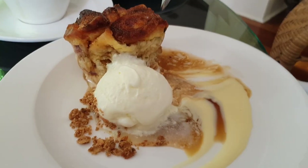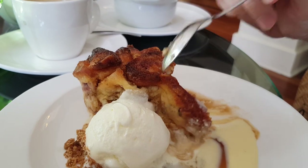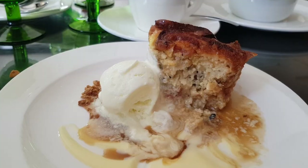This is a bread pudding — it comes with ice cream and of course the bread pudding itself. I'll take a little bit of the bread pudding and mix it with ice cream. Wow, that's delicious. I really like the texture of the bread pudding. Delicious.